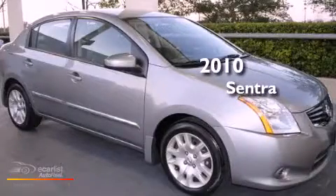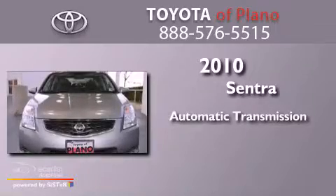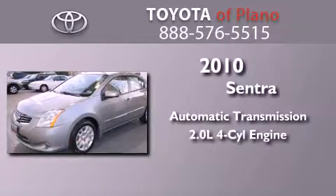This is a 2010 Nissan Sentra. This four-door sedan has an automatic transmission and an in-line four-cylinder engine.